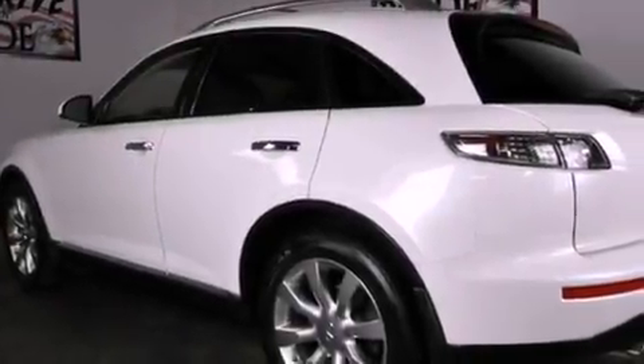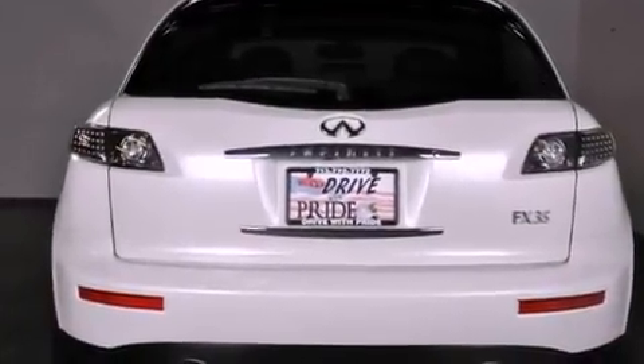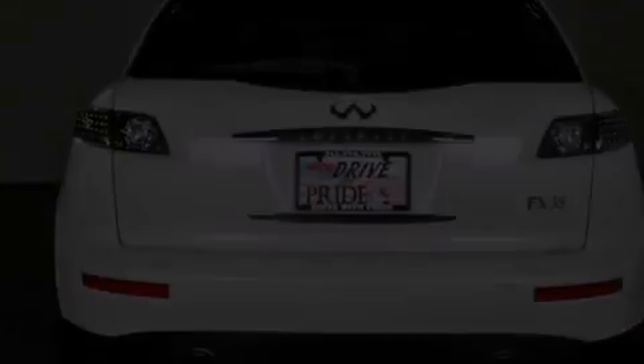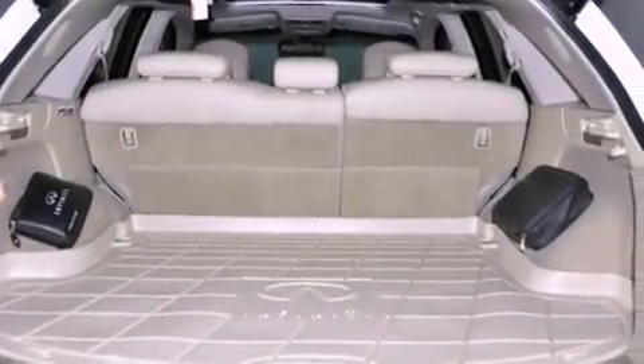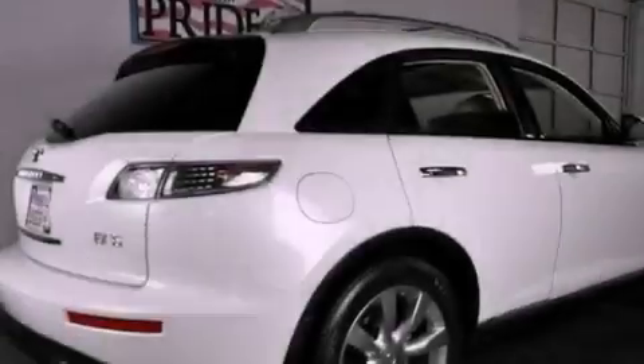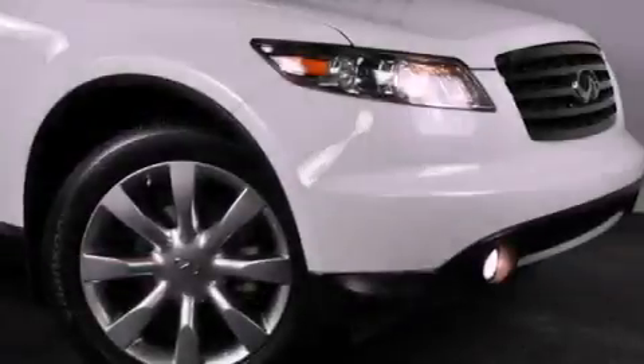The following features are also included: air conditioning with automatic climate control, cruise control, heated side-view mirrors, an in-dash CD changer, a security system, a tool kit, 12-volt power outlets, rear impact crumple zones, a rear window defroster, and a rear spoiler.